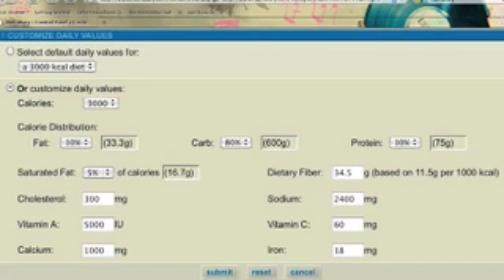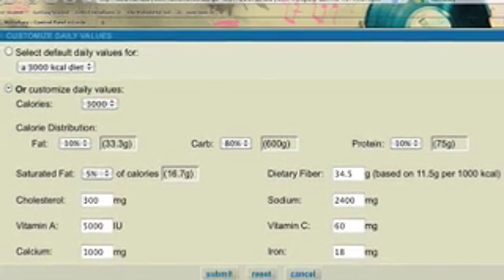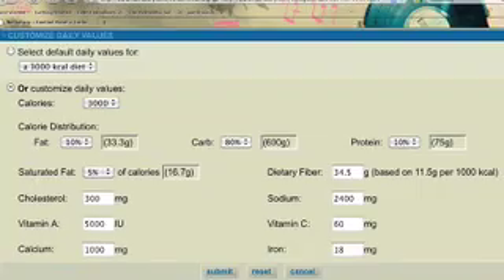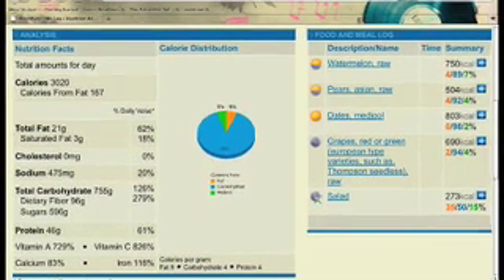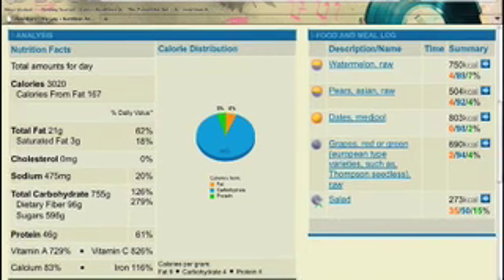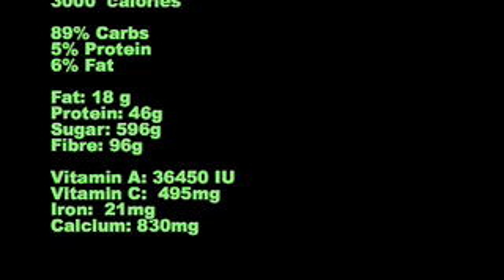Based on a 3,000 calorie per day diet, the following values were default settings, and for the purpose of this video I'm not too concerned with them. I was more interested in seeing the macronutrient breakdown: most of my calories were coming from carbohydrates, 5% from protein and 6% from fat. There are of course a lot of other vitamins and minerals to consider, but that's for another day.